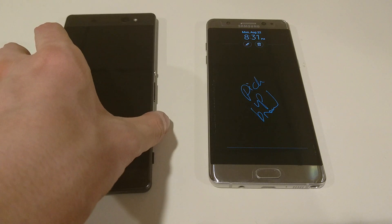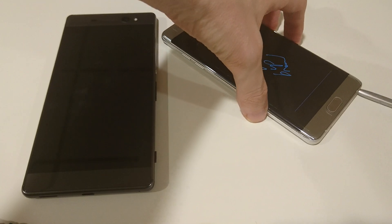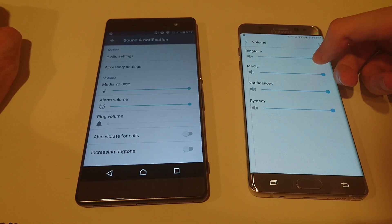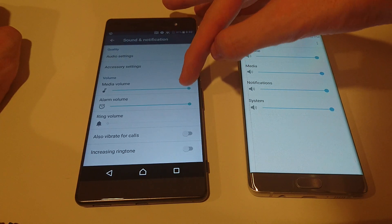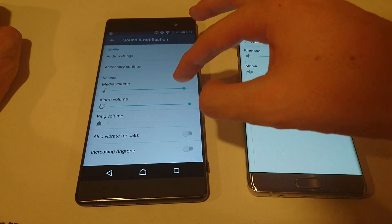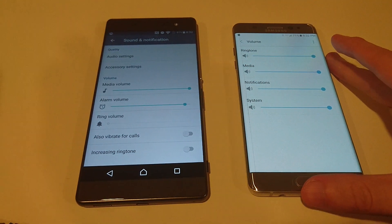In terms of storage, it's 16GB internal on the XA Ultra versus 64GB on the Galaxy Note 7. Both have microSD card support. Let me show you the sound — both are pretty loud compared to most other phones, though I don't think the speaker quality is exceptional. That probably goes along with both being large phones.